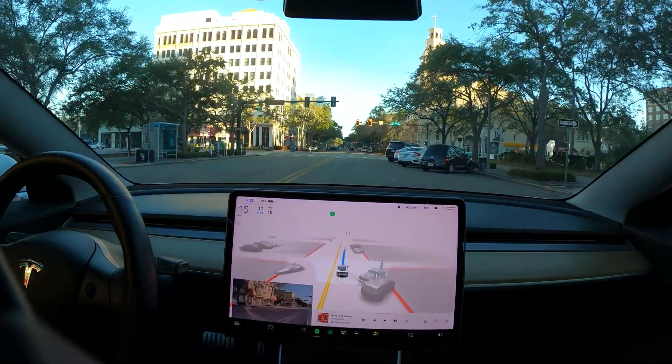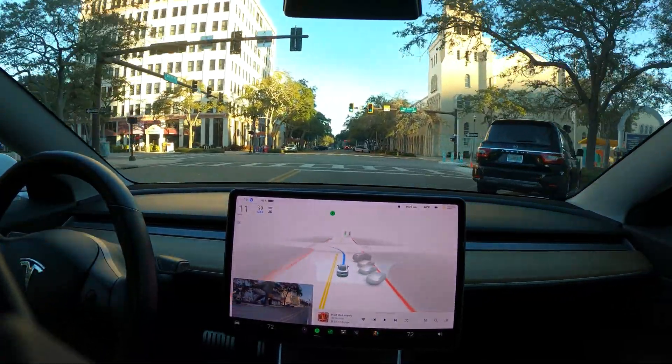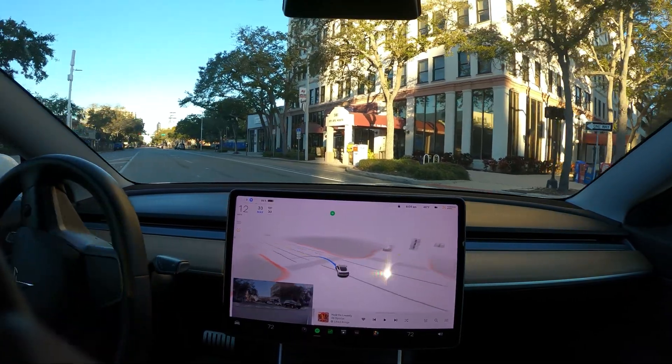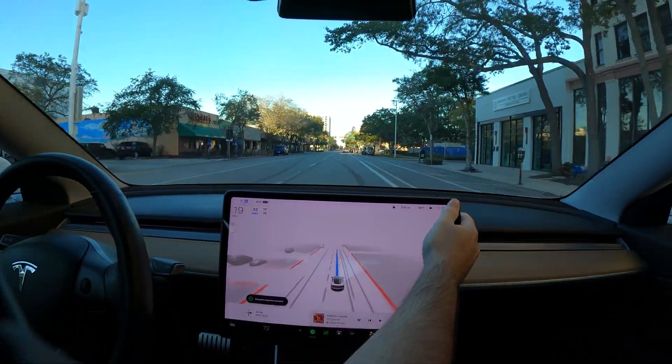Now turn left onto 1st Avenue North. We are clear — no pedestrians, no oncoming cars. It did figure it out, it just didn't do it well.